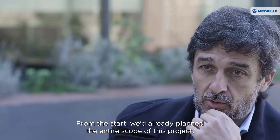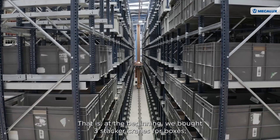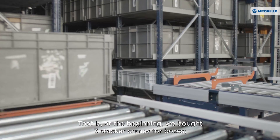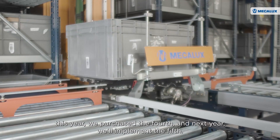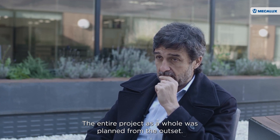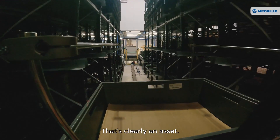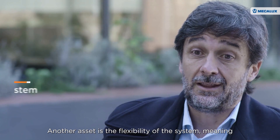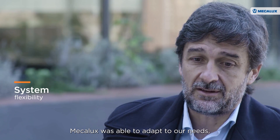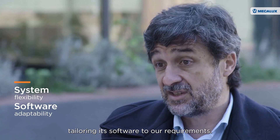From the start, we'd already planned the entire scope of this project. At the beginning we bought three stacker cranes for boxes. This year we purchased the fourth, and next year we'll implement the fifth — the entire project was planned from the outset. Another asset is the flexibility of the system, meaning Mecalux was able to adapt to our needs, tailoring its software to our requirements.